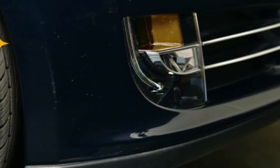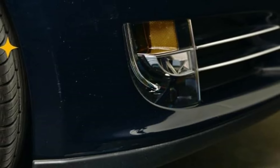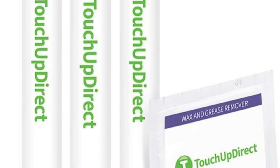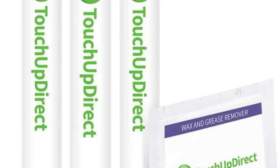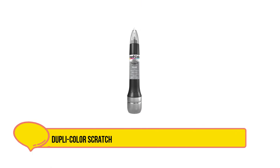The formulation is safe, waterborne, and environmentally friendly — a great benefit if you regularly use chemical products for your car. The color match is guaranteed, leaving you with ultimate peace of mind when it comes to touching up your car.